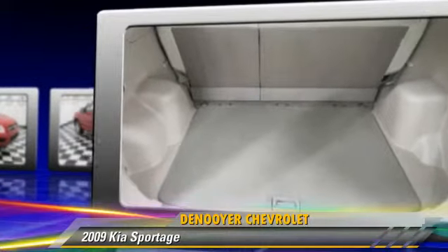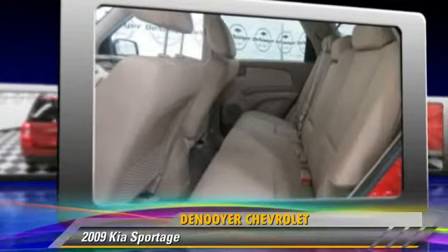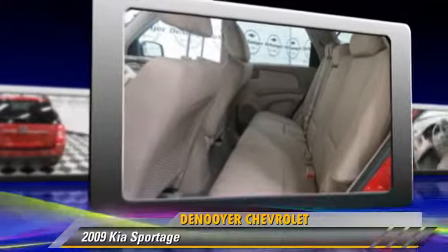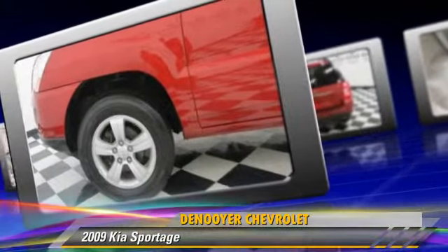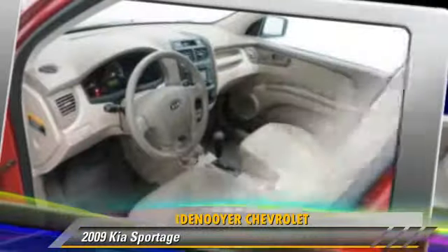This Kia features front-wheel drive, side airbags, and power windows. Safety features include traction control, stability control, and four-wheel ABS.